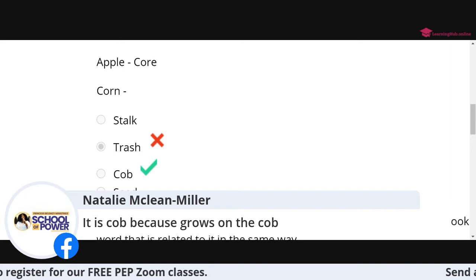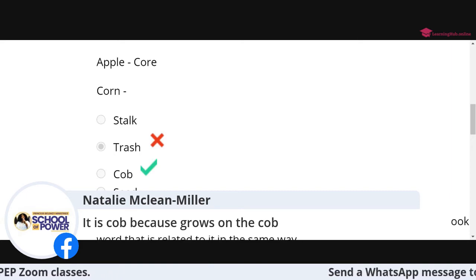You guys are getting ready for this exam — we're not letting COVID stop us. Remember to share the video and upload it to your Facebook page.